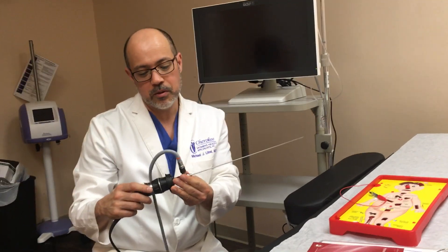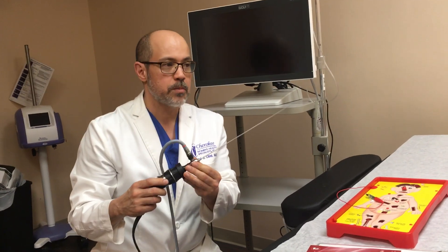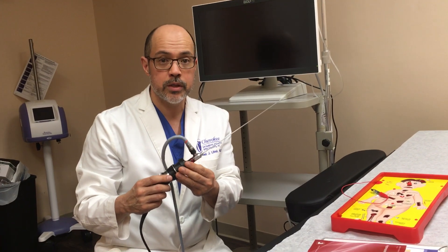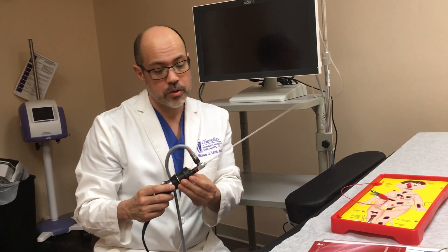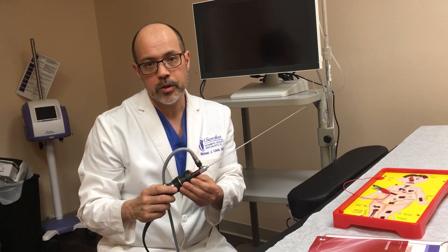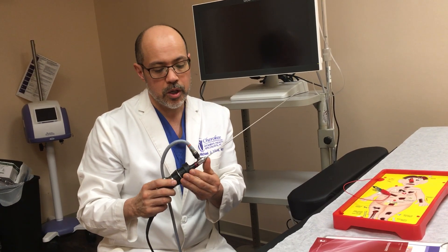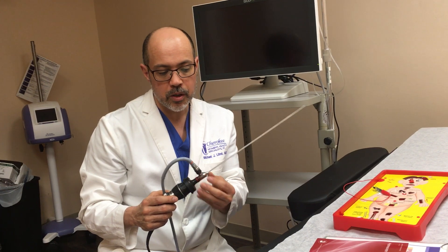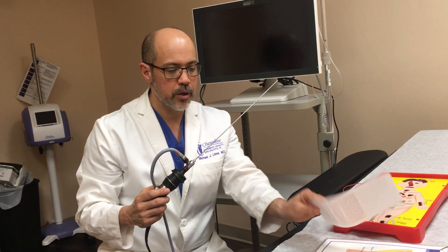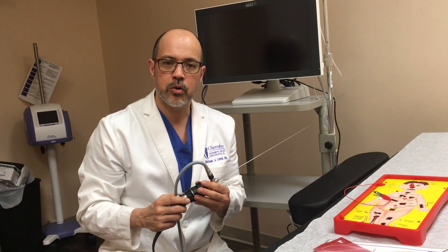This is a fairly simple device. It's painless. You have it done and you pretty much don't have any symptoms or side effects. You go home about a half an hour after the procedure's done, and we give routine instructions. So if you need a hysteroscopy, we'll give you information about it, demonstrate what it is, and there's a lot of information about it on our website.